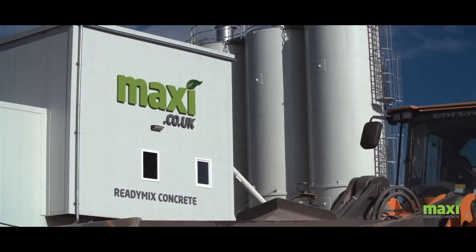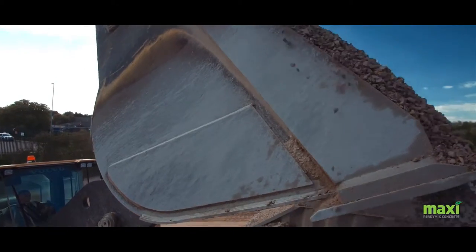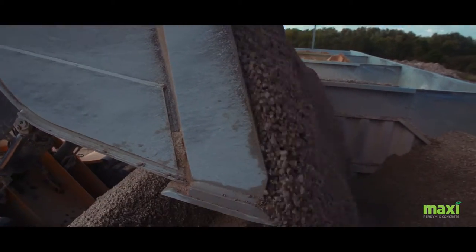Using the highest quality of aggregates, collected via their fleet of articulated tippers, all aggregates are blended to achieve an optimum grading curve.